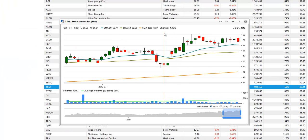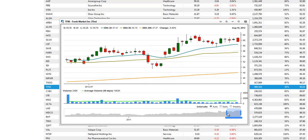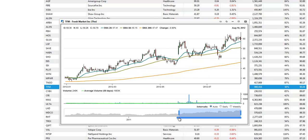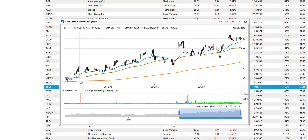Next up is The Fresh Market, TFM. We see the tight range consolidation here over the past few weeks, and it's also in a well-defined uptrend. We look for breakout entry above the range highs over the next week or two as well.